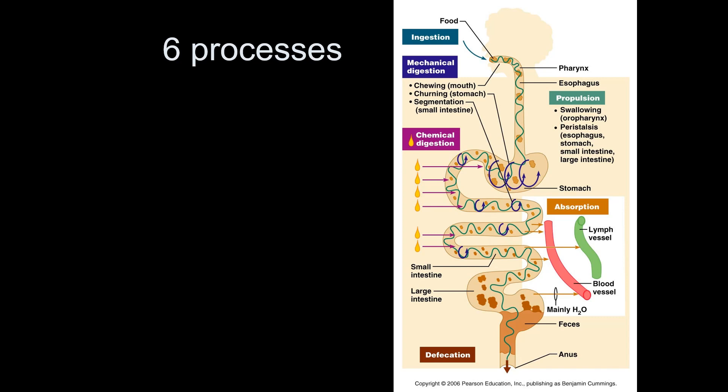What are the six processes that make up the functions of the digestive system? Ingestion is essentially putting food in your mouth. Mechanical digestion is any physical process that tears apart or physically breaks down food — chewing is the best example, but muscle action also helps. Propulsion is the process smooth muscle uses to push food through the entire tube. Chemical digestion, unlike mechanical, is a chemical process — specifically using enzymes to break down large molecules into smaller ones.